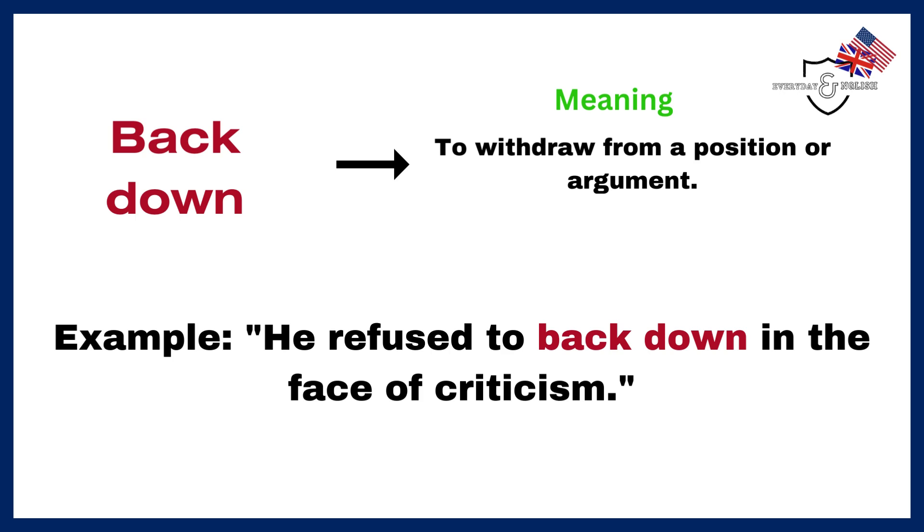Back down. To withdraw from a position or argument. Example: He refused to back down in the face of criticism.